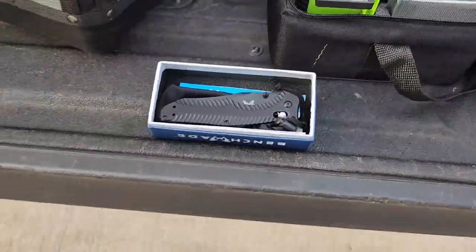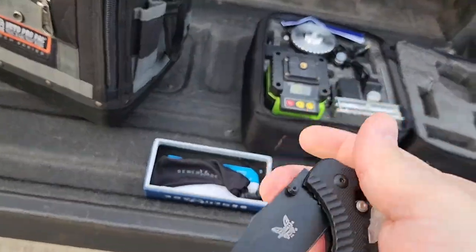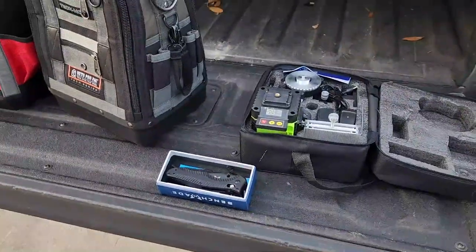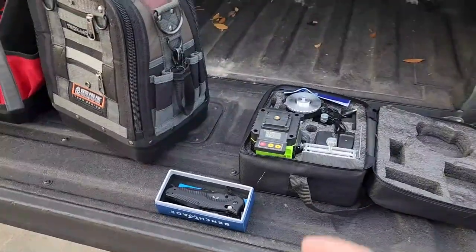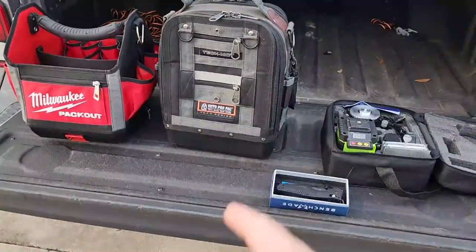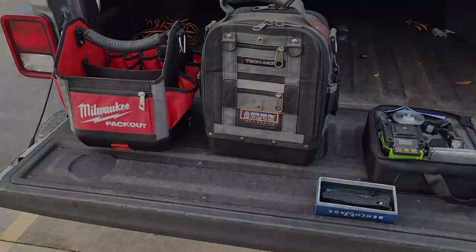I've also got a Benchmade which is identical to my knife. I'm not really sure if this is an actual Benchmade — it acts and behaves like a real one, but there might be a little scrutiny on whether it's genuine. Either way, I'm giving it away. So we've got the Benchmade, the laser level, the Veto Tech MCT, and the 10 inch Milwaukee Pack Out. Let me know which one you're interested in — I'll do the drawing this Friday.